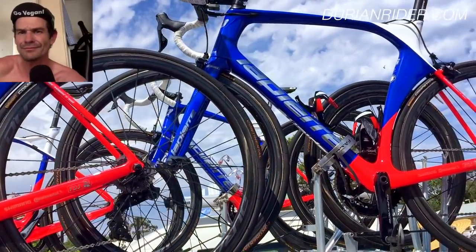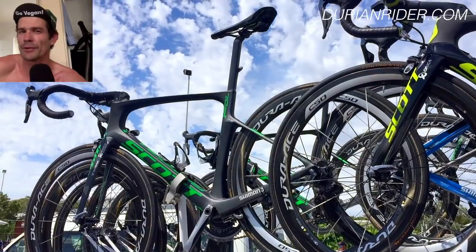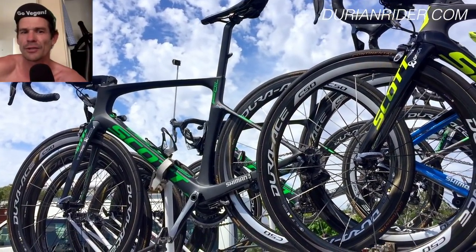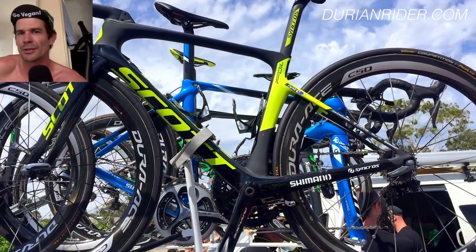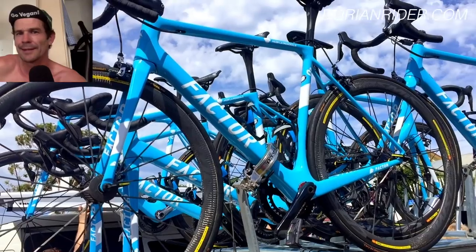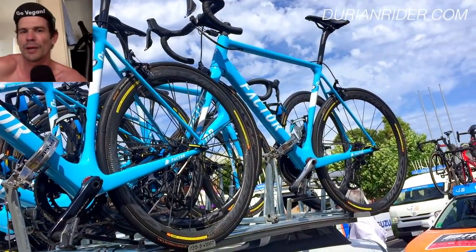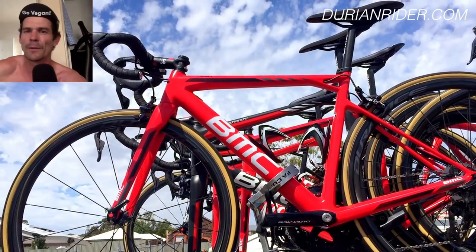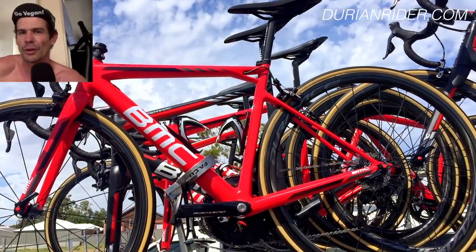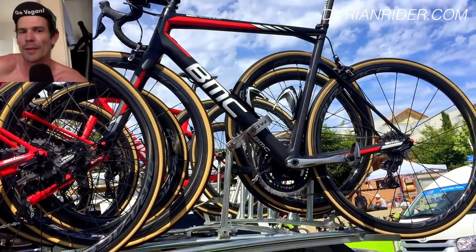This is the Lapierre. I forget the name of this model. Nice paint job — very, very nice in the flesh. The Scott Foils from the Orica-GreenEdge, Mitchell and Scott team there. And the FDJ. Very pretty paint job — quite a feminine looking bike. Not bad, I do rate that colour, sort of a safety colour. What are the BMCs? I don't know about the safety colour though. Gumwall tyres — the gumwall tyres have come back from the 80s.